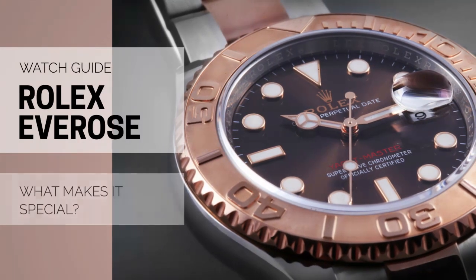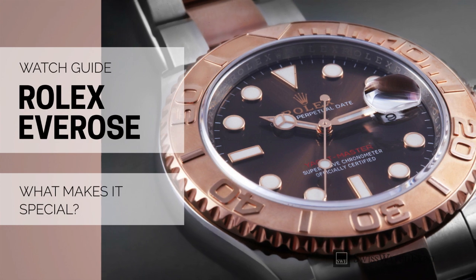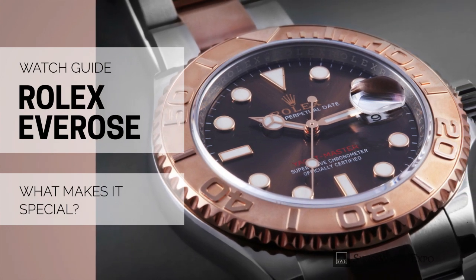From SwissWatchExpo. Spotlight on the Rolex Everose Gold. We tell you what makes Rolex's patented rose gold so special.